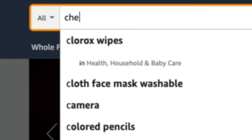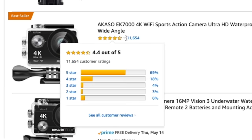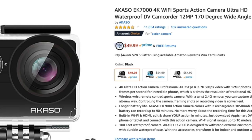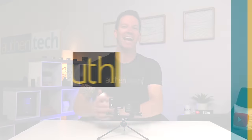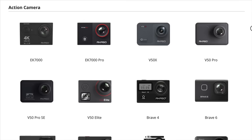I go on Amazon and search cheap action camera and find Amazon's bestseller, the Akaso EK7000, with over 11,000 reviews, most being 5 stars. And it's only 50 bucks. So of course I buy it, and today we're going to pit this baby against my GoPro Hero 8 Black. Is this $50 action camera any good? I'm Ben from Authentech, and after seeing the side-by-sides, I was very surprised with today's results — and not necessarily in a good way.